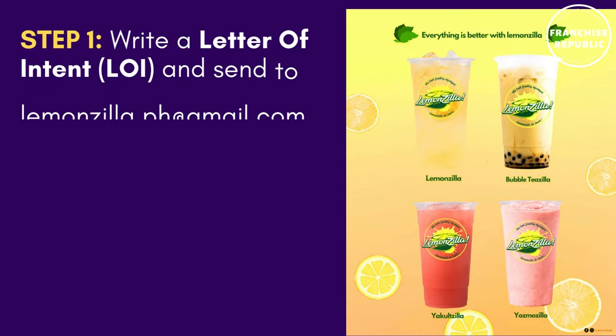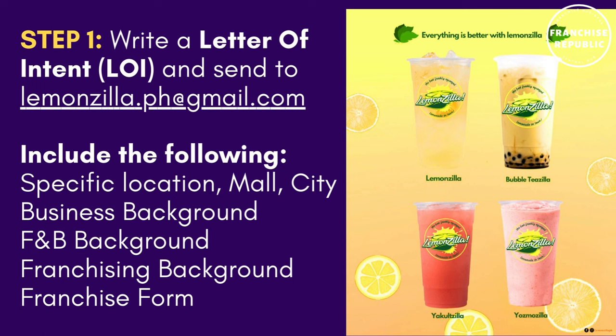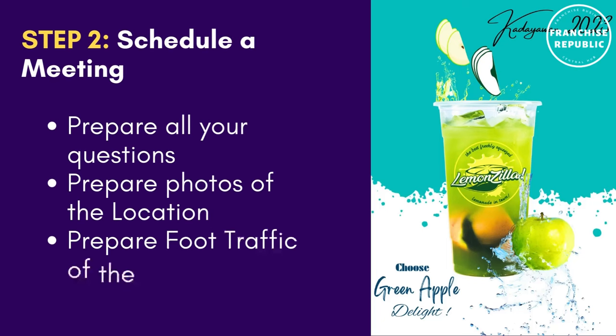How to franchise? Step number one: write a letter of intent (LOI) and include the specific location (if in a mall, include the city), your business background, food and beverage background, franchising background, and a filled-up franchise form. Send it to lemonzilla.ph@gmail.com. Step number two: schedule a meeting, prepare all your questions, prepare photos of the location, and prepare food traffic data of the location.